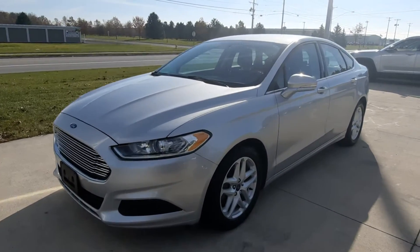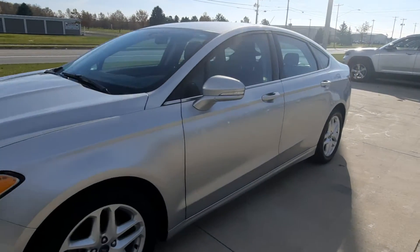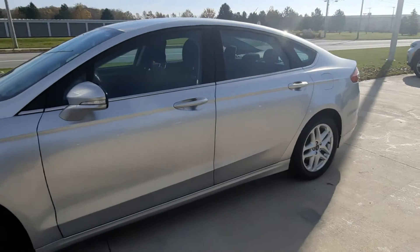Angel here at Terri Henricks Chrysler. We're going to take you on a quick walk around of this 2014 Ford Fusion SE.